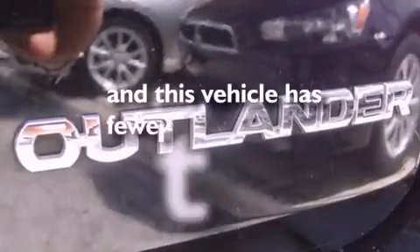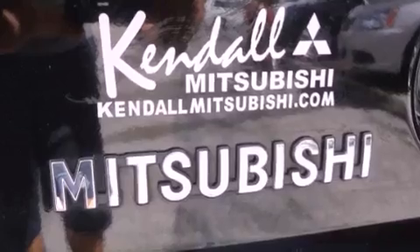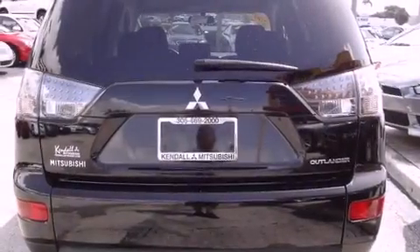This vehicle has fewer than 54,000 miles on the odometer. With an EPA estimated rating of 27 miles per gallon on the highway, this automobile pays off in the long run.